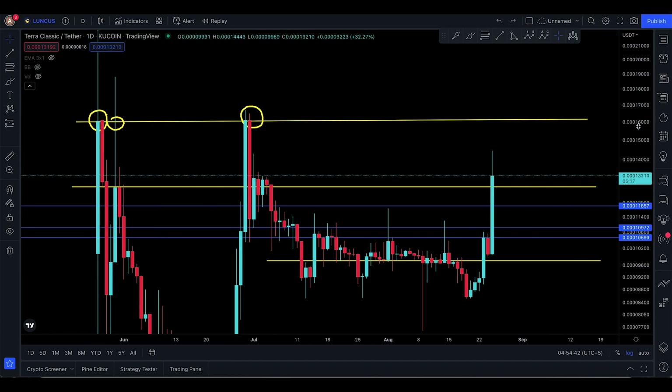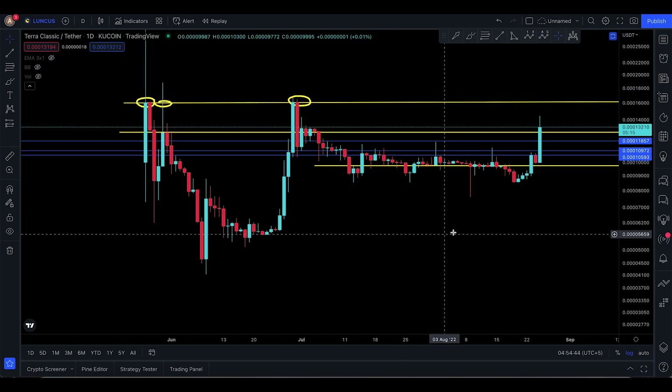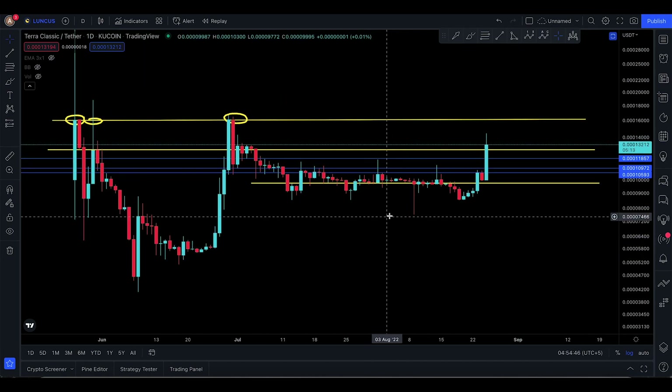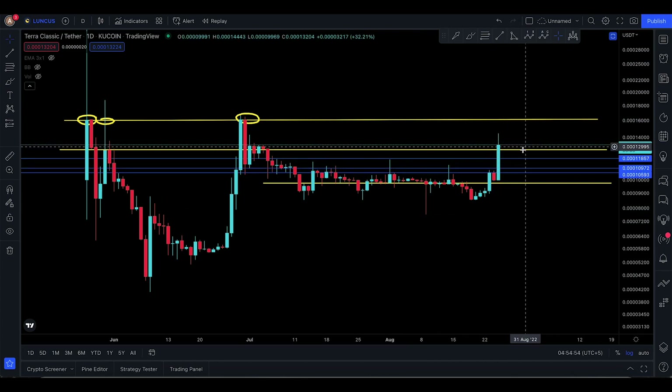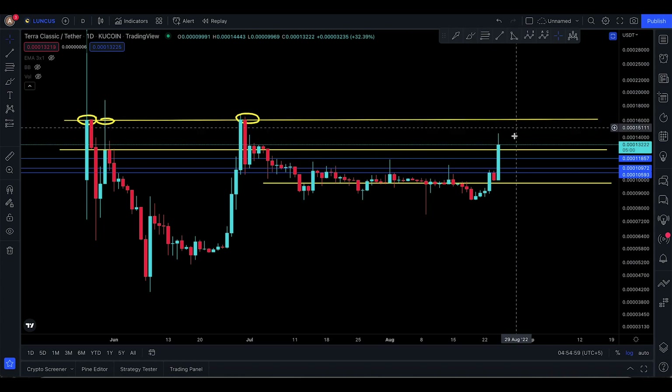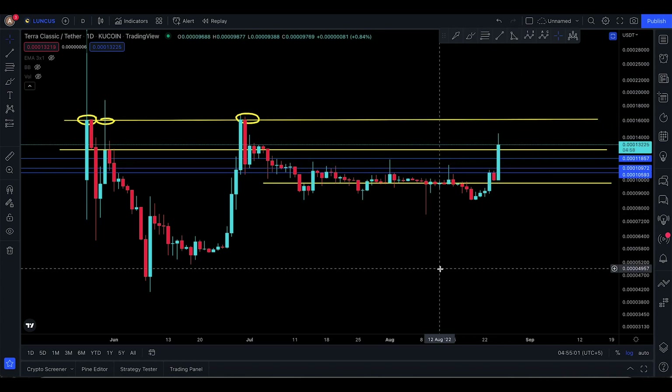That's pretty much it for this quick update on Luna Classic — it's been a very extended one. If you want me to do a part two, let me know in the comments. I hope the stop loss doesn't get taken away and we might be moving up to 16,000 — that's going to be pretty positive. See you in the next one.